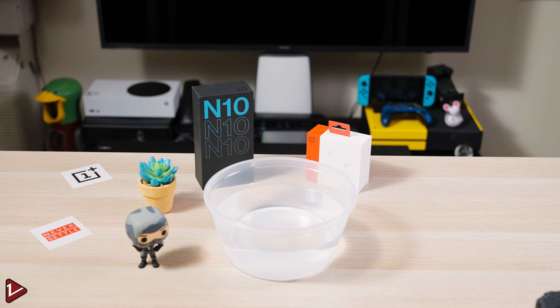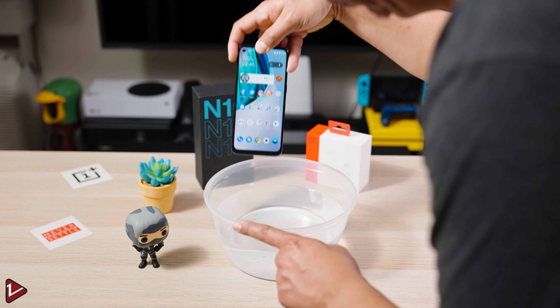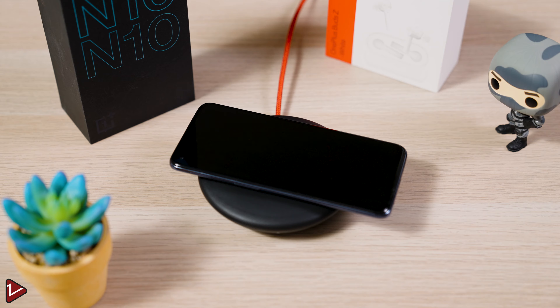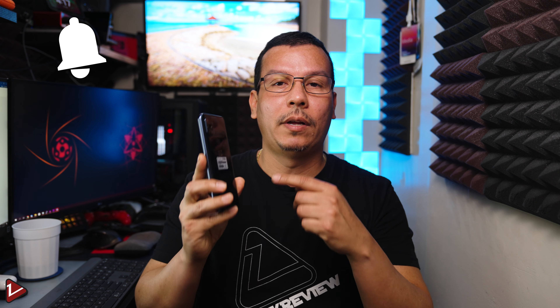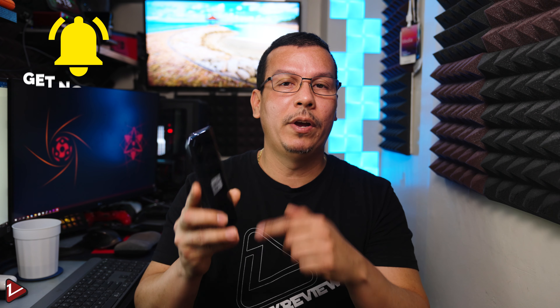Some downsides of this phone: it does not have an IP rating, so you need to be careful not to drop it in water or get it wet, and it also does not support wireless charging. For performance and extended use I will cover that in my full review, so make sure you hit the notification bell so you won't miss it. Also check out some of my other videos and I will see you there.